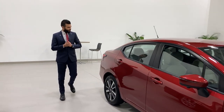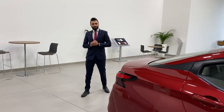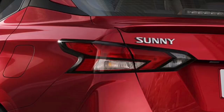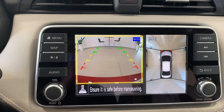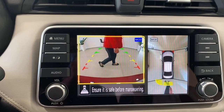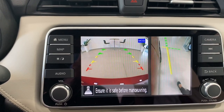At the back of the vehicle, the new Nissan Sunny features Nissan's signature taillights, a rear parking sensor, and an intelligent around-view monitor with four cameras that allows you to park much easier in tight spaces.